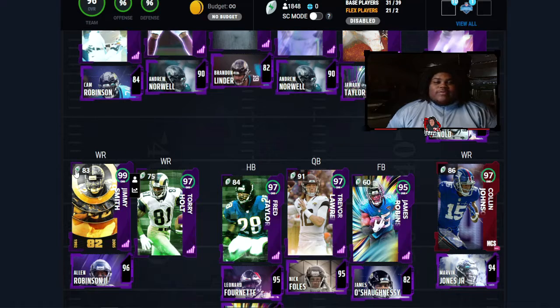At running back they have 97 overall Fred Taylor. Leonard Fournette at 95 is backing him up, followed by 95 overall James Robinson. That's a really good position group — they all bring power and speed, and their catching ability, which is really key in Madden, is solid out of the backfield. At quarterback, 97 overall Trevor Lawrence — he had a good rookie year. Backing him up is 95 overall Nick Foles — not too mad at that. At fullback, James Robinson is there at 95, backed up by 82 overall James O'Shaughnessy.